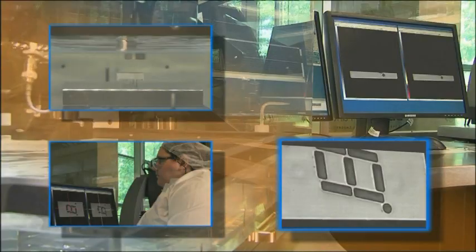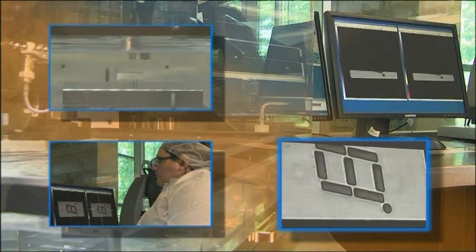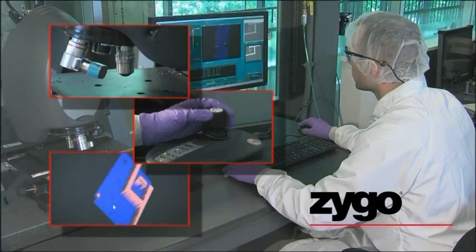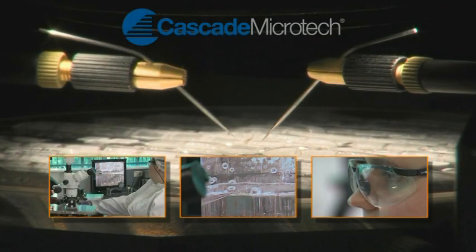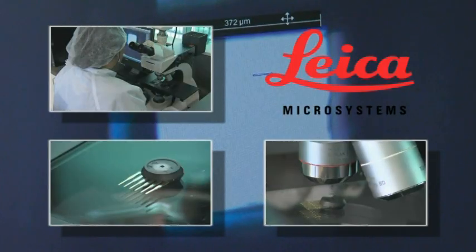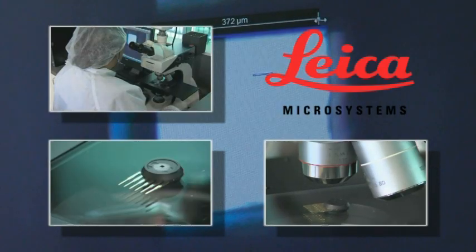The inspection and characterization capability at the Desich Smart Center supports the testing, verification, and qualification of device performance. These tools can be used to understand potential device failures early in the development process.